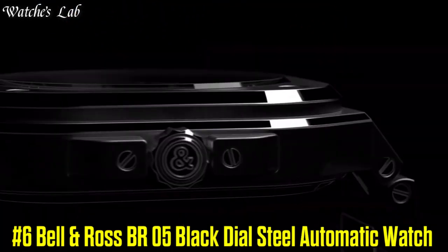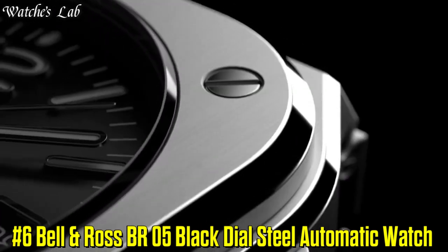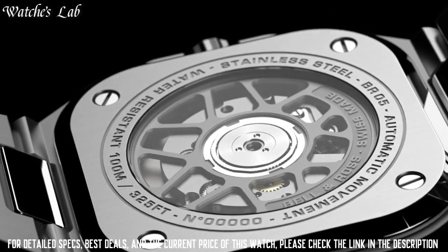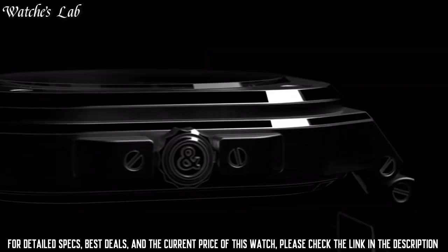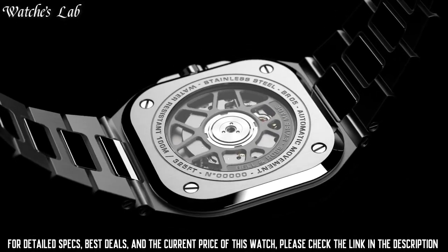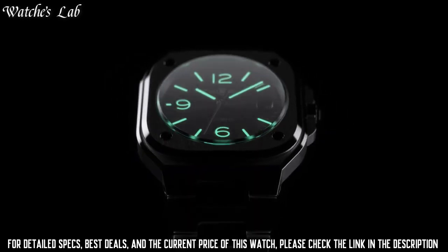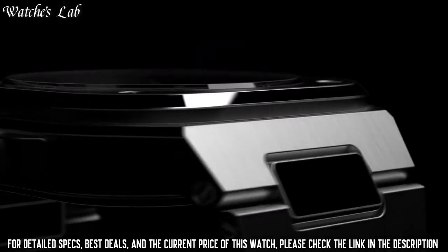Number 6: Bell and Ross BR05 Black Dial Steel Automatic Watch. Scratch-Resistant Sapphire Crystal, Screw-Down Crown, Transparent Case Back, Square Case Shape, Case Size 40mm, Case Thickness 11mm, Bandwidth 22mm, Butterfly Clasp, Water Resistant at 100m or 330ft.